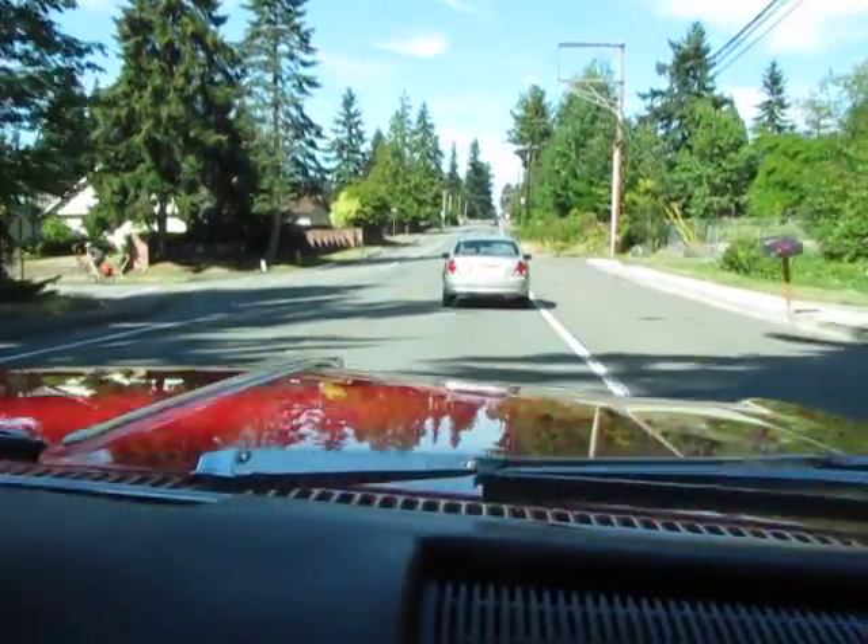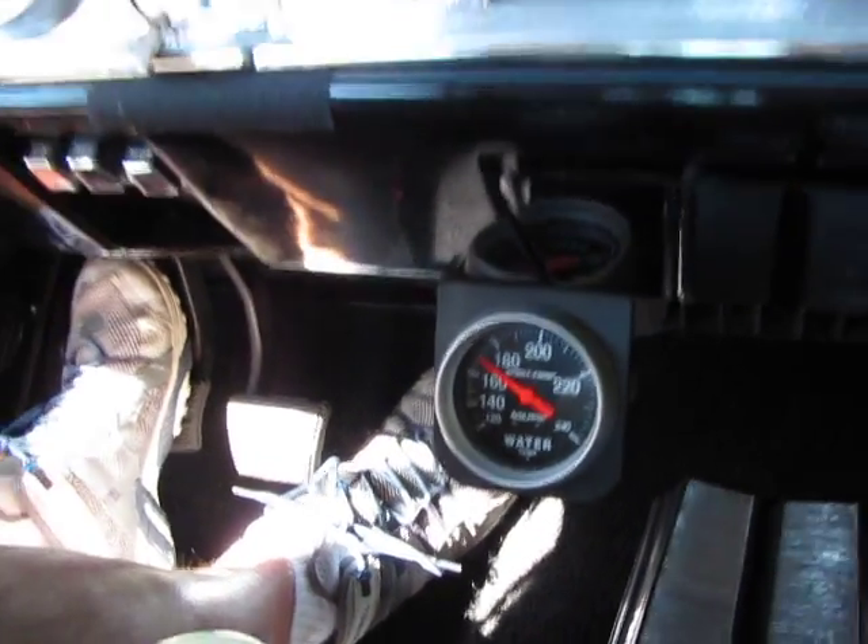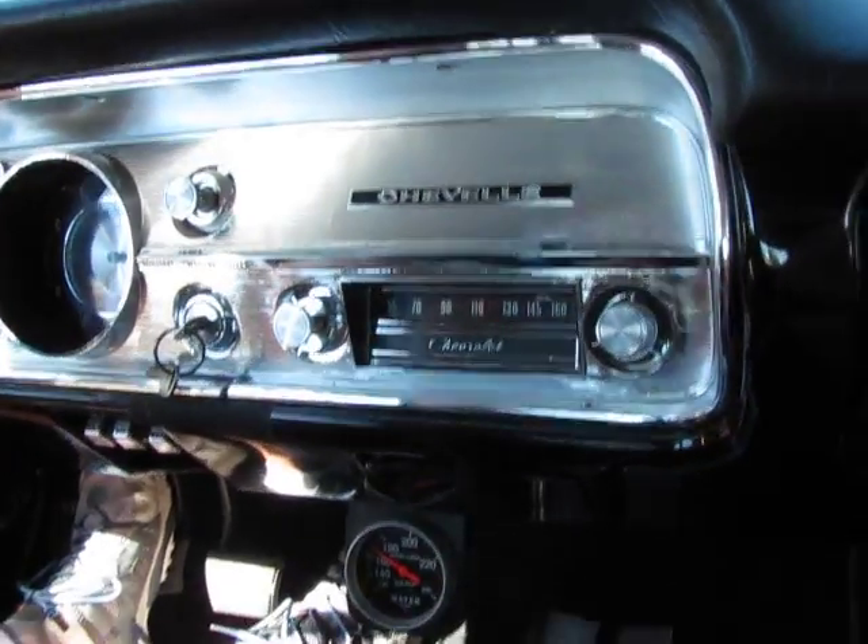Take a look at the temperature gauge. We're probably about an 80 degree day in Seattle here. It's at 170 degrees right now. It's got a big aluminum V-Cool radiator in it.